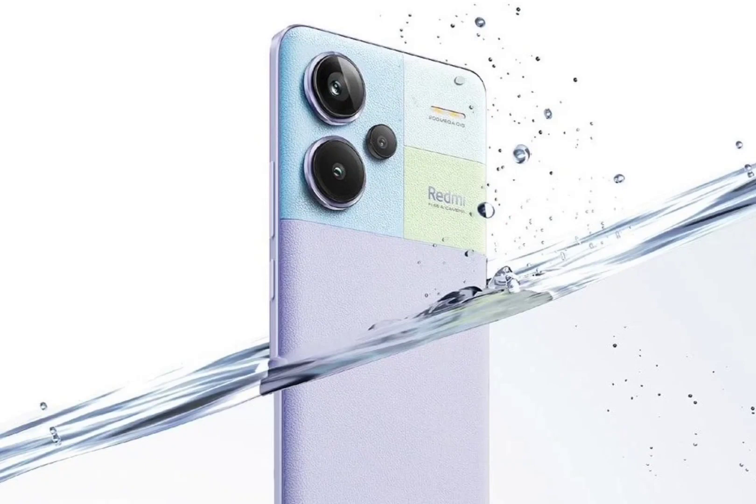The Pro Plus offers several premium features despite being a mid-range smartphone. The device is IP68 rated for dust and water resistance. Theoretically, it can last under 1.5 meters of fresh water for 30 minutes.